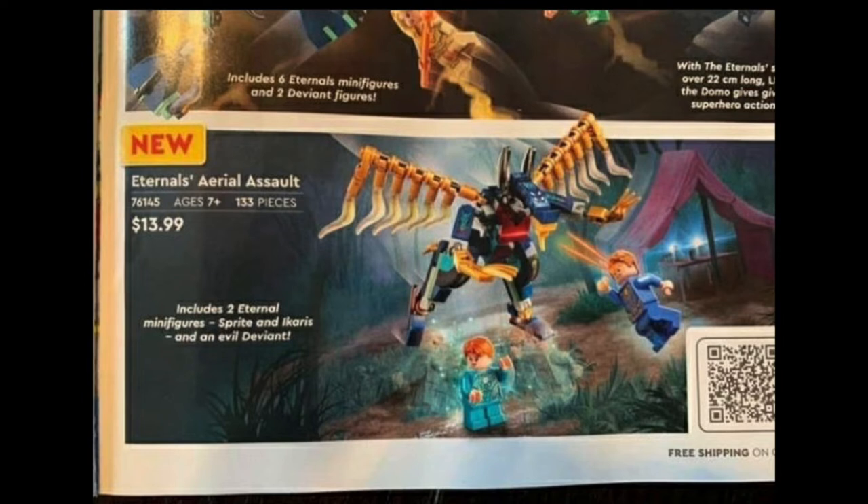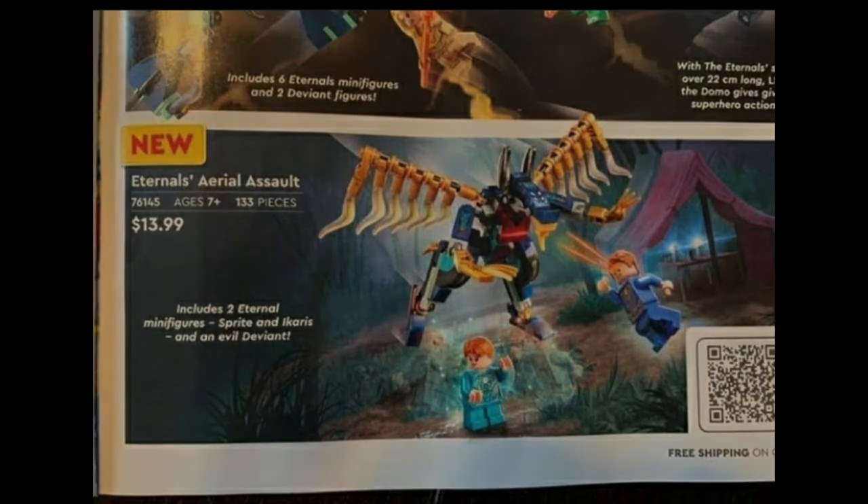The Deviants are in every single set and they look interesting. They remind me a lot of those Hero Factory monsters from a while ago, and this one is really cool. I'm not sure if this is a Canadian price or an American price — if it's Canadian I'm assuming it's going to be $10 for America. It's a really cool looking set, and definitely the only way to get Sprite, so that's what people are going to buy it for.